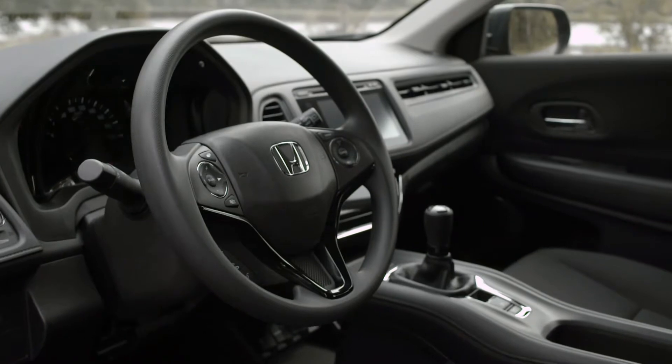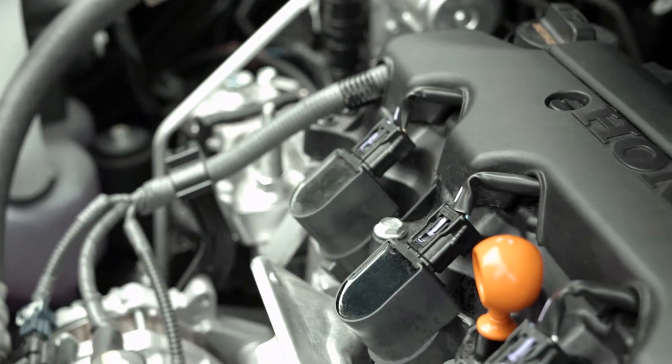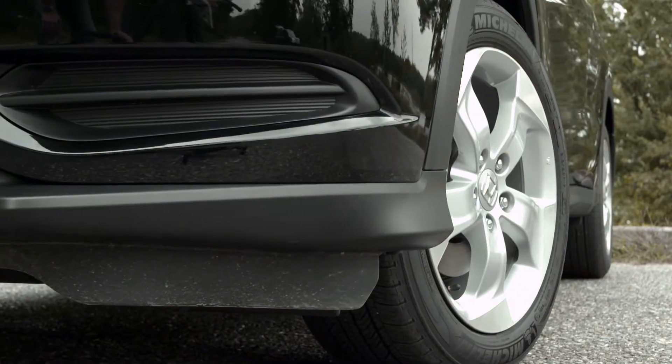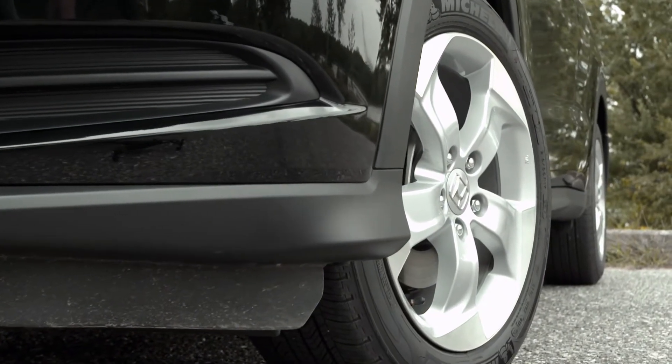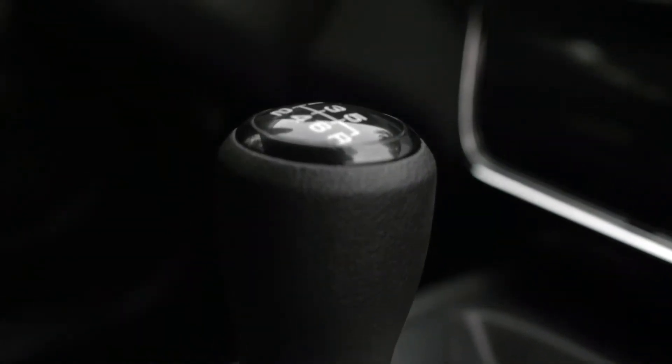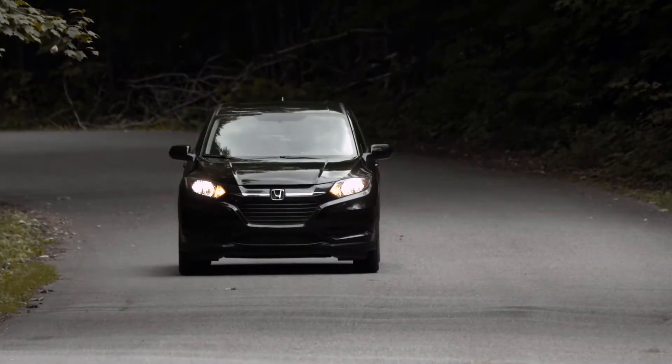A 1.8-litre four-cylinder engine provides the HR-V with 141 horsepower. While the vehicle comes with factory standard front-wheel drive and a manual transmission, it can also be equipped with all-wheel drive and a CVT transmission.